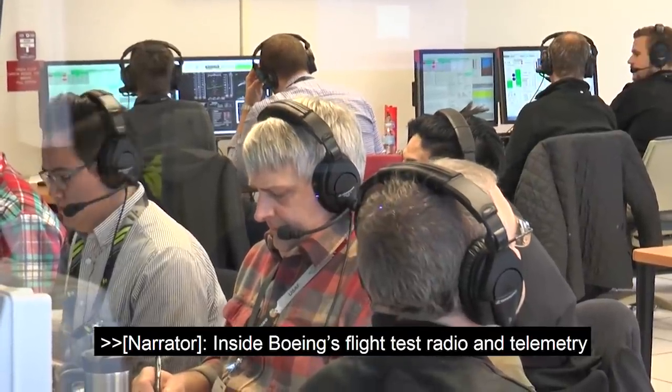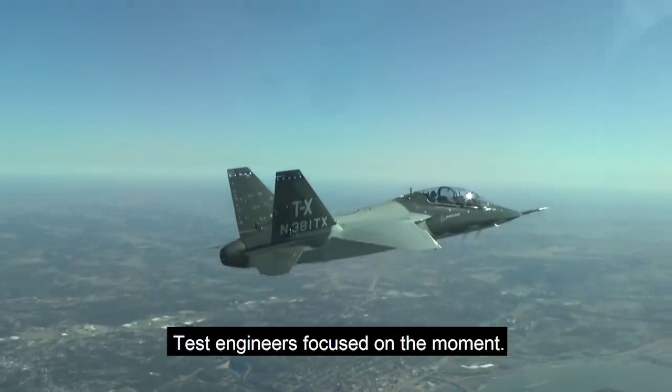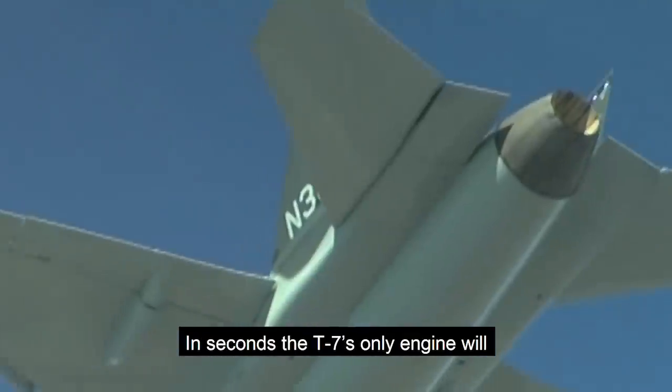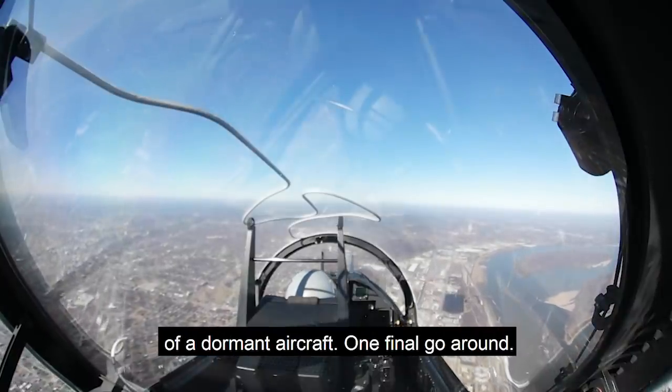Inside Boeing's flight test radio and telemetry rooms, the flight is closely monitored, test engineers focused on the moment. In seconds, the T-7's only engine will be purposely switched off, leaving Schmidt and Berryman in a cockpit of a dormant aircraft.